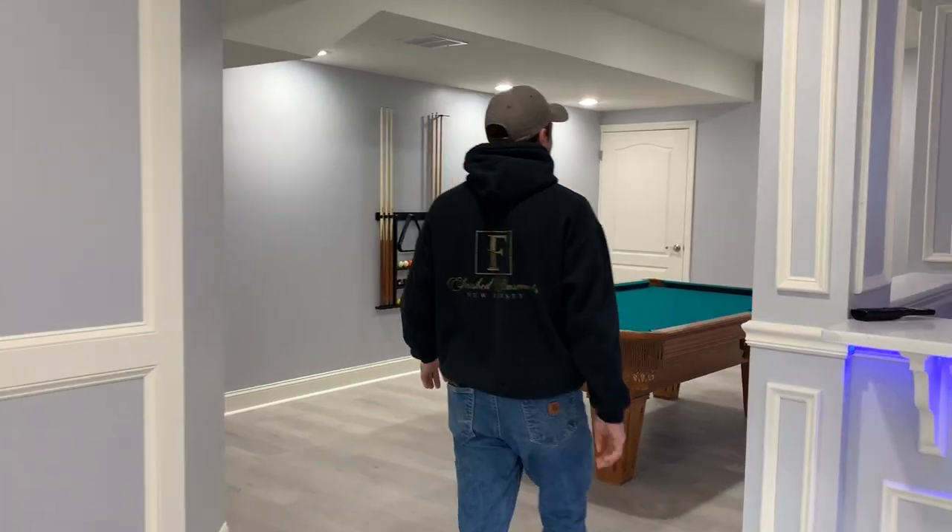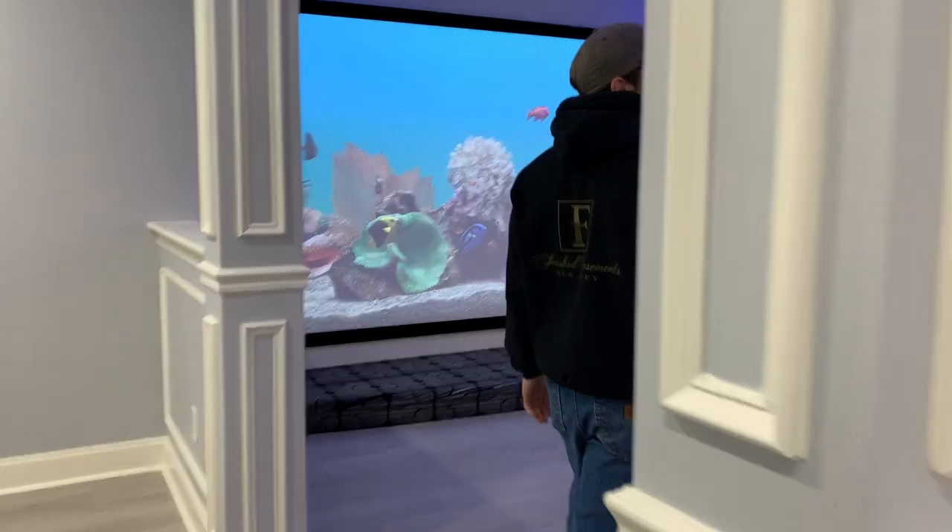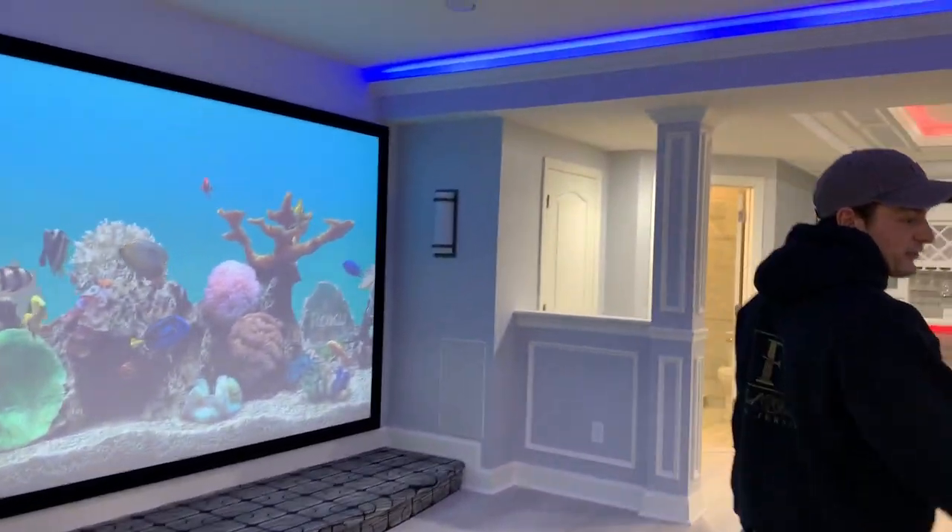As you come over here, we put a pool table right next to the movie theater. This movie theater is really nice — there's LED lighting all the way around it with a nice tray ceiling and really cool chairs.